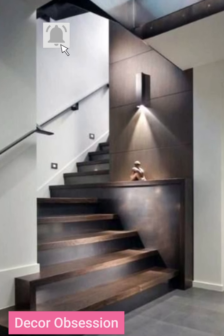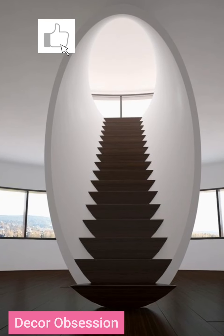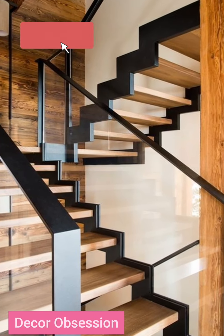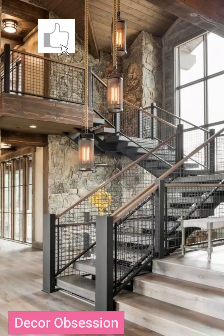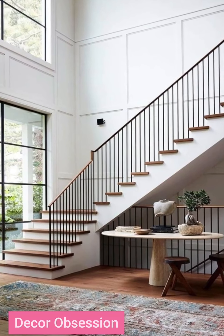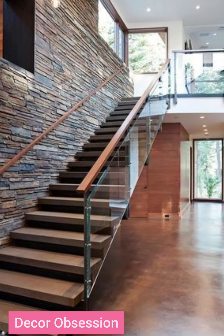You will find different staircase designs in this video. If you also want to design your home with staircase ideas, you will see different ideas in this video. The designs added are very trendy these days, and their color combinations are also excellent for your home decoration.